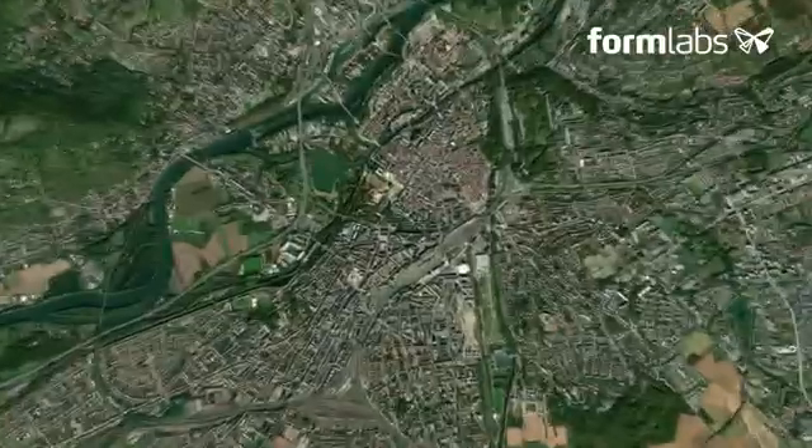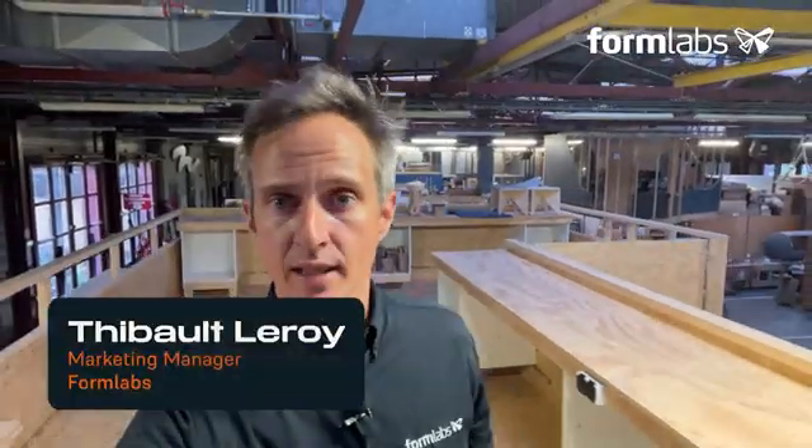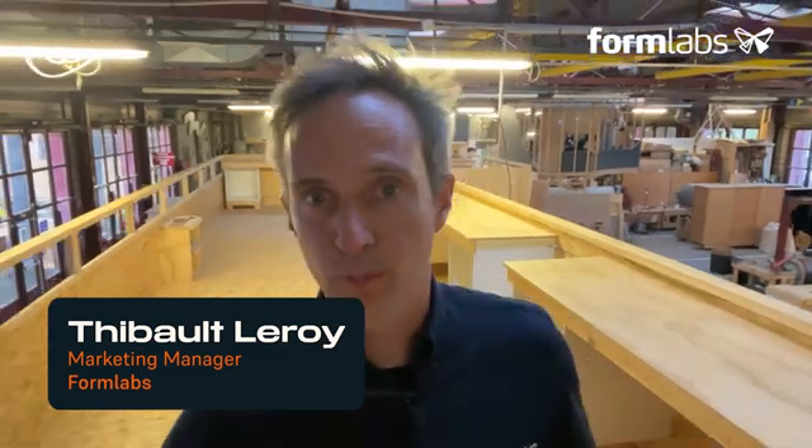Hello everyone, welcome. We're in Metz Bleda at Holymaker. I'm Thibault Leroy, Marketing Manager for the French market at Formlabs. In this second video we get to the heart of this workshop, where we analyze a customer's needs and then embark on the conceptualization of a future product.